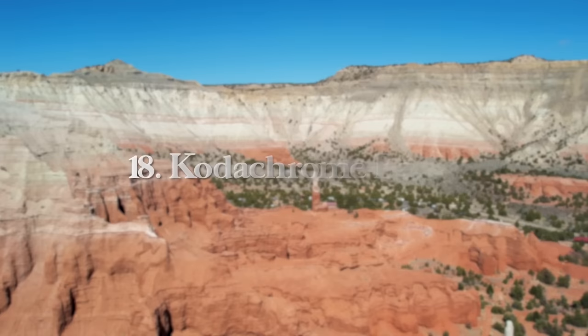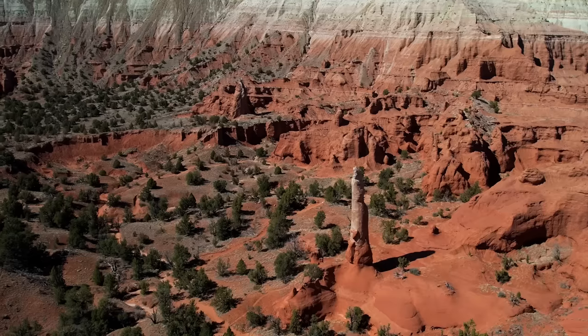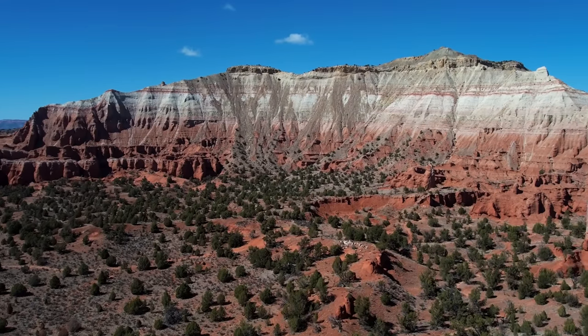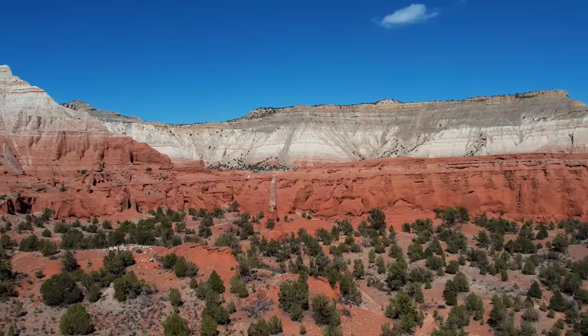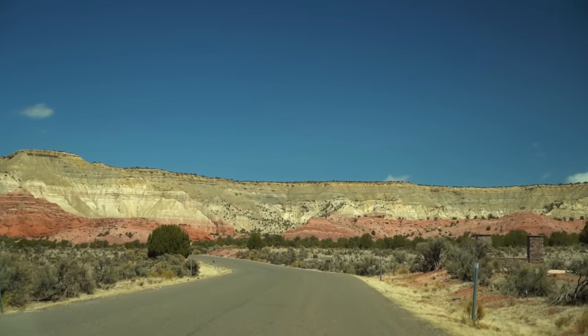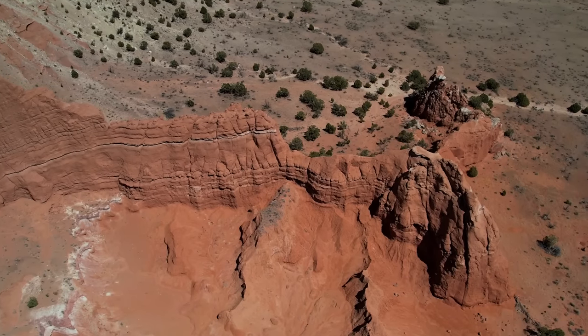After this, we're heading to Kodachrome Basin, the most underrated state park in Southern Utah in my opinion. Located just 30 minutes from Bryce Canyon City, this park often stays in the shadows of Bryce Canyon, but it's not one you want to overlook. It's filled with towering desert spires and is a great under-the-radar place for hiking, scenic views, and off-the-grid camping.